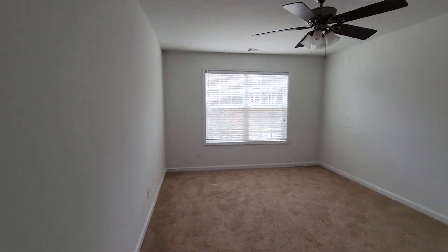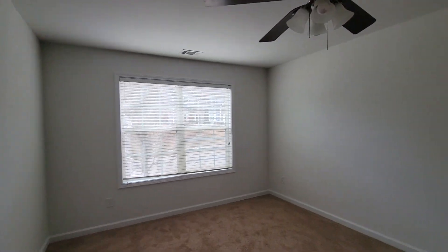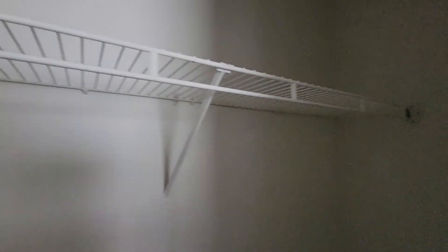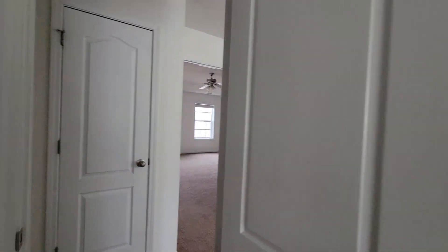Bedroom number two with a nice size closet. And you have bedroom number three — nice size closet. Another full bath upstairs.